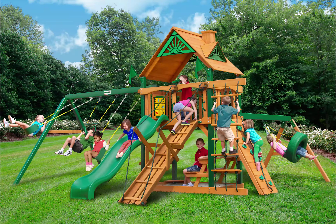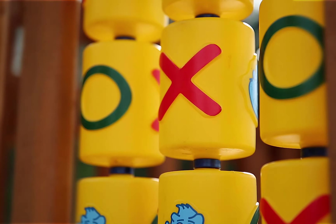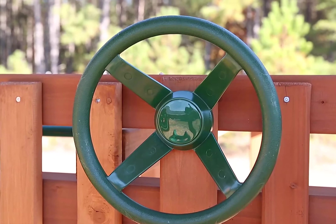Your kids will be exploring new worlds with the Gorilla Playsets Frontier Swing Set with Timber Shield. This set includes four swings on two different swing beams: two traditional swing belts, one trapeze swing, and a tire swing.